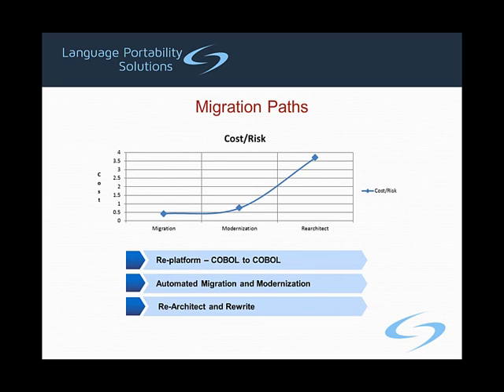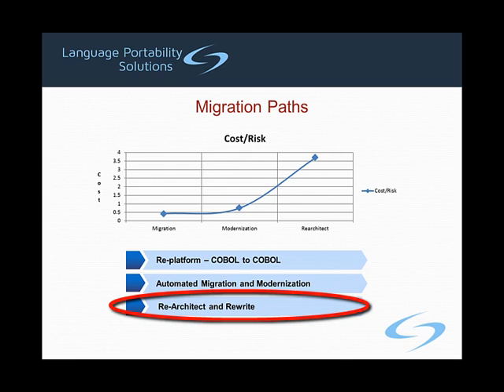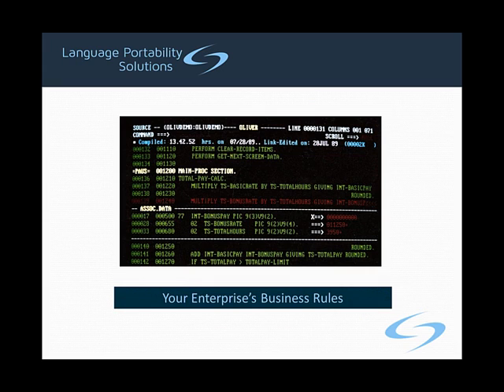At the opposite end of the cost-risk curve lies the path of re-architecting and rewriting the software portfolio. With this option comes a portfolio with a clean design tailored specifically to take advantage of modern technologies. This option certainly solves the twin problems of changes in the workforce and the nexus of disruptive forces, but it also carries the greatest cost and risk. To understand why, it is first necessary to understand that as the enterprise grew and responded to conditions in the marketplace, the application portfolio was being maintained and enhanced with little time and effort spent on documentation. That means that today, the only compilation of the business rules by which the entire enterprise operates is the code itself.